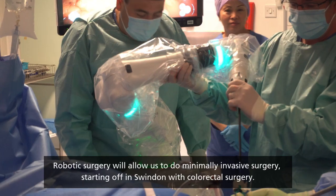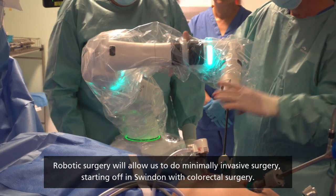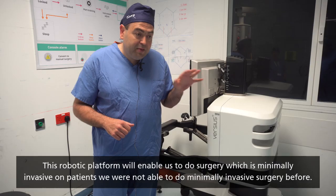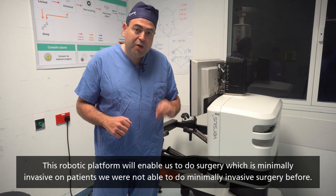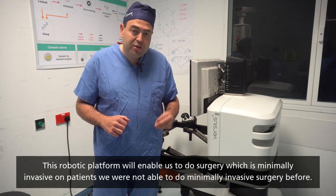It will be followed by Salisbury and Bath hospitals. Robotic surgery will allow us to do minimally invasive surgery. We're starting off in Swindon with colorectal surgery, offering it for patients who have been diagnosed with bowel cancer. This robotic platform enables us to do minimally invasive surgery on patients where we were not able to do so before.